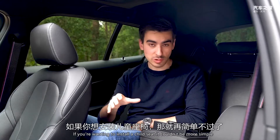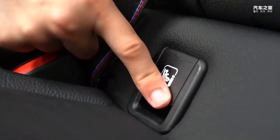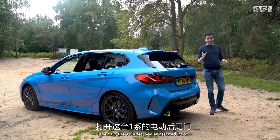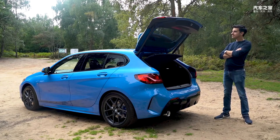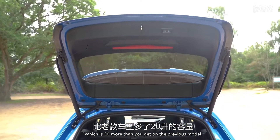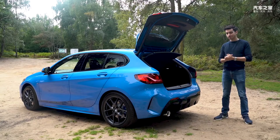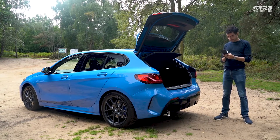If you want to install a child seat, it couldn't be simpler — there are two ISOFIX points at the bottom of the seat hidden behind little plastic caps. There are also two USB-C charging ports for rear passengers. Open up the power-assisted boot and you'll find 380 litres of storage, which is 20 more than the previous model. It's also a little bit bigger than a Mercedes A-Class, but crucially it's one litre smaller than a VW Golf. Sorry BMW — I'm going to have to mark you down for that one.